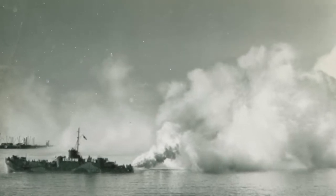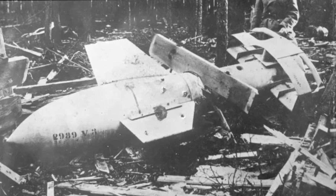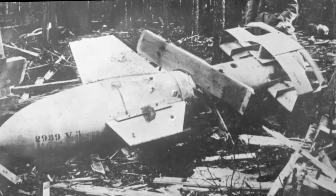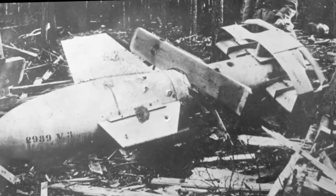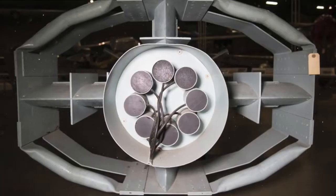The Germans first used the guided weapons in strikes on ports in Sicily in July 1943, after the Allies occupied the island, initially without much success, although for a time the Allies remained ignorant that the weapons were being guided. However, by the time of the Salerno landings in September, Allied intelligence was aware the weapons existed, and Allied scientists were working feverishly to develop radio jammers to disrupt the guidance system.